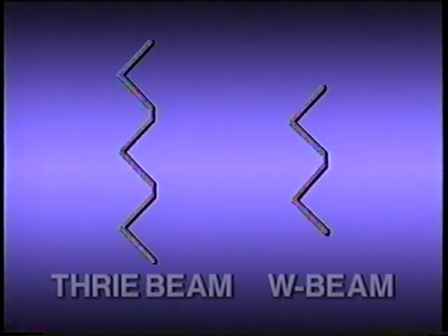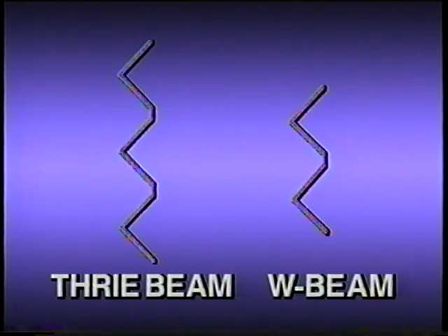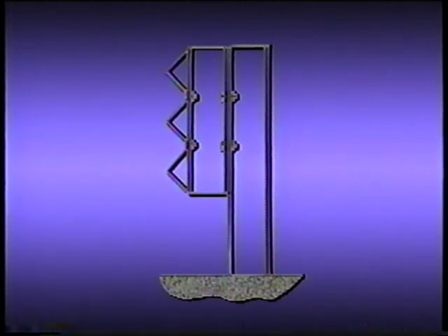Thri-beam is similar to W-beam, but there are several differences. The W-beam has two corrugations; the Thri-beam has three. W-beam is twelve and a quarter inches deep, but Thri-beam is twenty inches deep because of the extra corrugation. The standard Thri-beam barrier, called the G9 guardrail in the roadside design guide, was developed to improve the performance of the strong post guardrail systems.